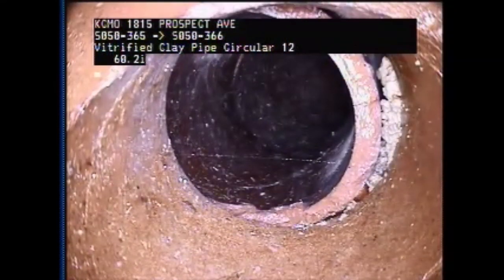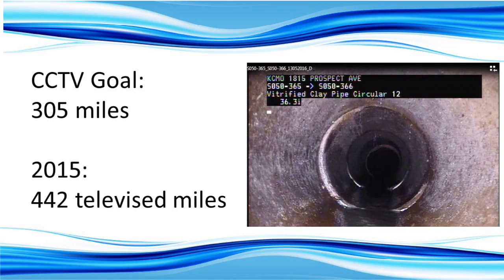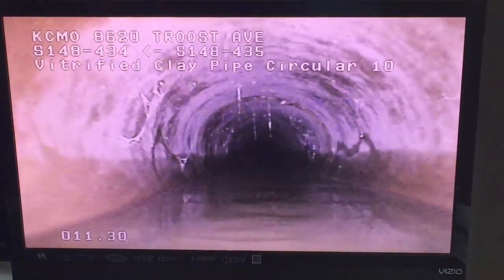This work happens every day — to quality-control cleaning work and to identify defects needing repair. The goal is to televise 305 miles each year. In 2015, KC Water surpassed that goal and televised 442 miles. This work is building an elaborate resource for KC Water, and one day they hope to be able to take a virtual tour of the entire sanitary sewer collection system.